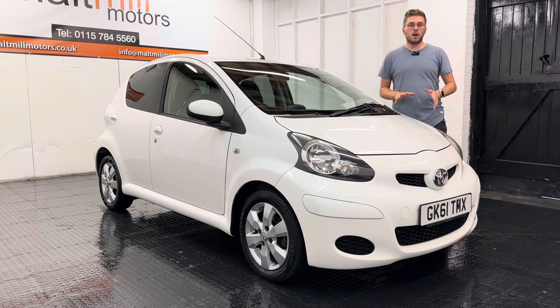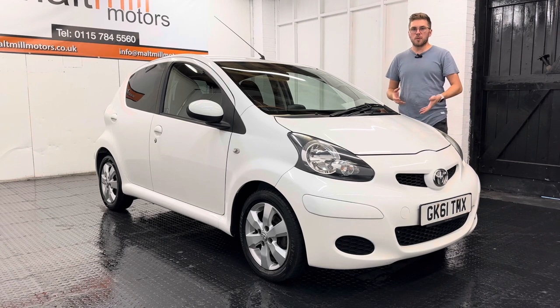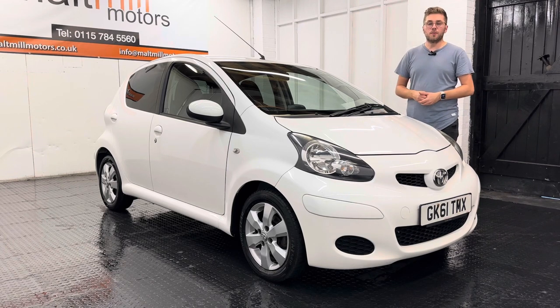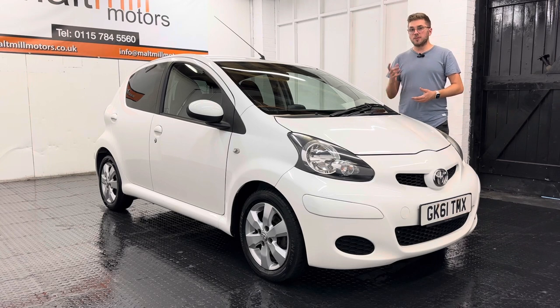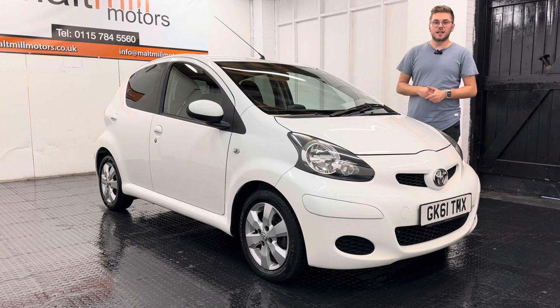Equipment-wise you get quite a few nice features: you've got the pre-mentioned alloy wheels, air conditioning, remote central locking, an aux port for your media, electric front windows, and this particular model also has a TomTom sat-nav unit in it as well. It's a nice little added feature.